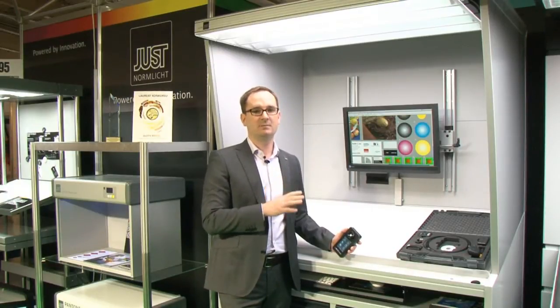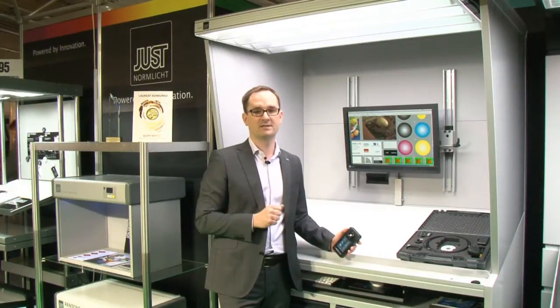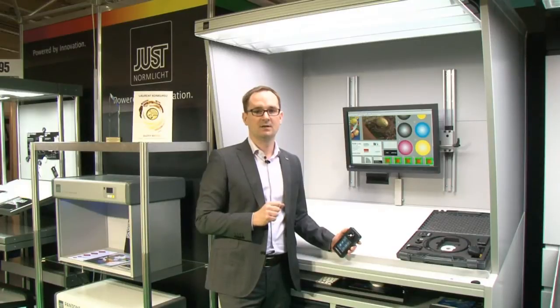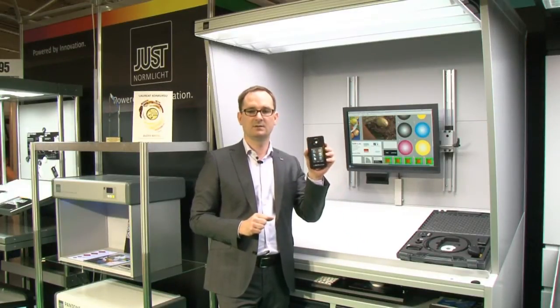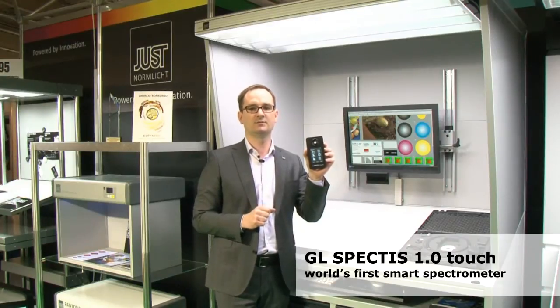To establish the level of lighting which is proper for such evaluation and to verify whether lamps conform to ISO standards for color evaluation, we also provide spectral analysis devices and spectral analysis software.